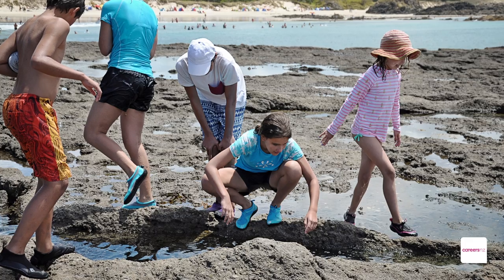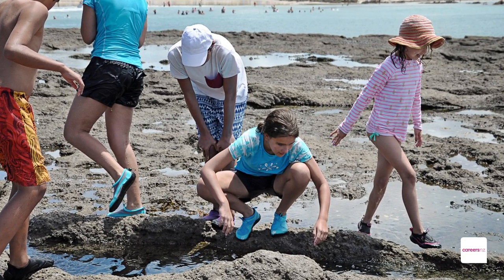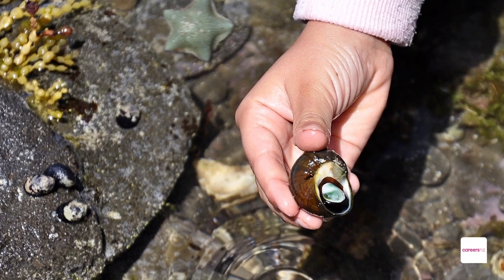I got interested in science because I was always looking at creatures on the beach or in rock pools — never really one to sit on the beach and sunbathe, more looking in holes and grooves and rocks and what's in the water.